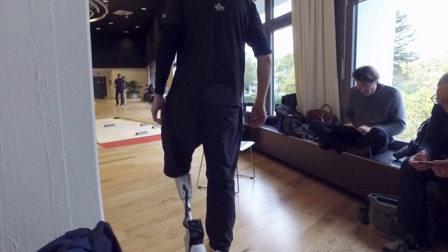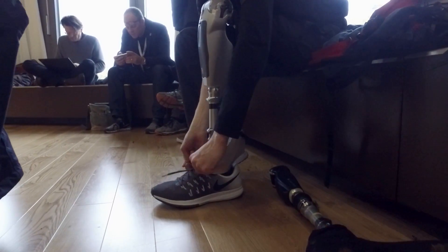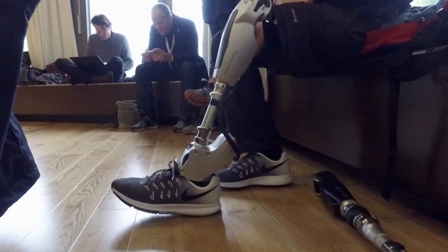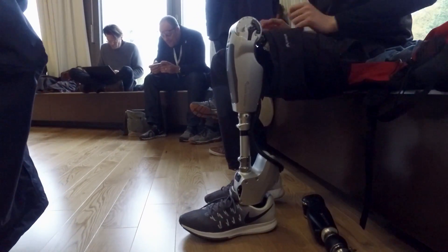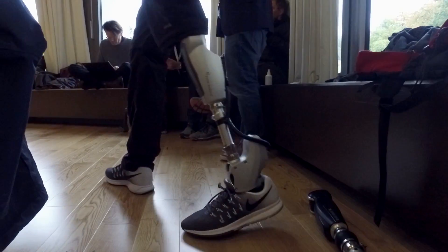We are here today at CYBATHLON 2016 where we're going to showcase for the first time our powered leg prototype, developed in collaboration with Trinamic's motion control and Spring Active. The powered leg prototype implements two fully powered lower limb joints at the ankle level and knee level, which allows to fully restore the lost muscular function of the lower limb for amputees who have lost these joints.